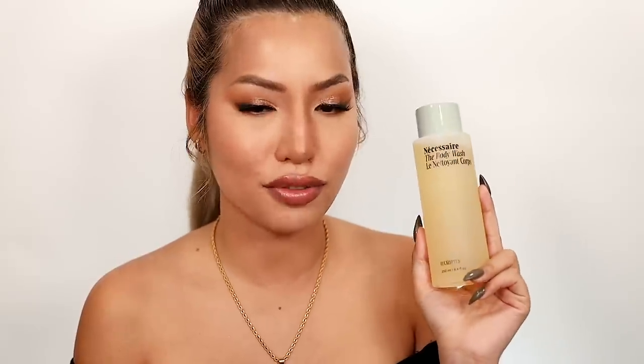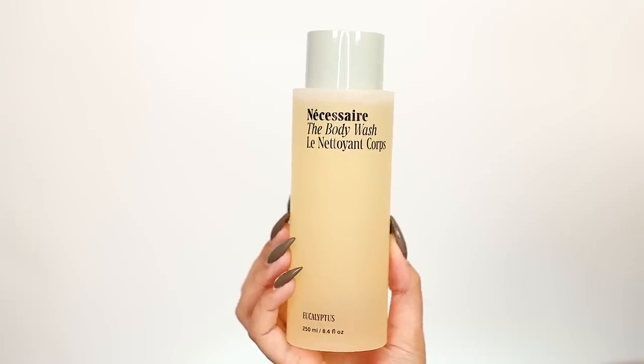Something else going in my shower is this body wash by Nécessaire — the Eucalyptus Body Wash. My sister wanted one for Christmas so I got her one and one for myself as well. It has a really interesting packaging where you squeeze out of the top with a twist. I love eucalyptus, it smells amazing. It's quite affordable — I think it was mid-20s — and really cute aesthetic. My sister had heard great things so here we are.